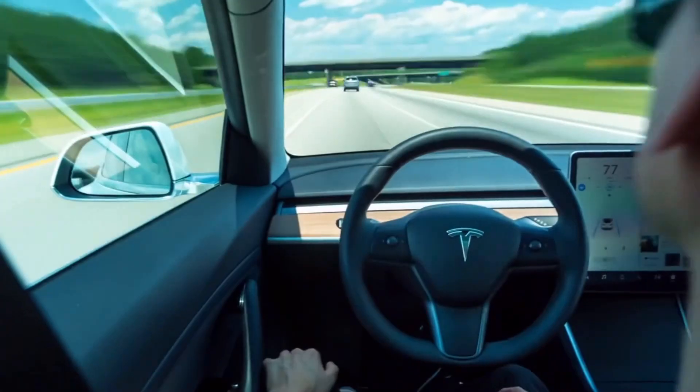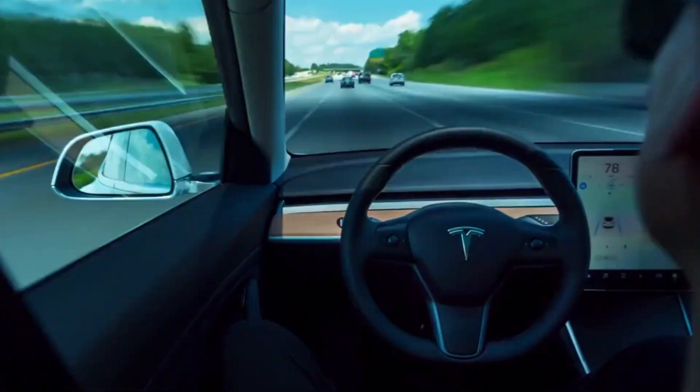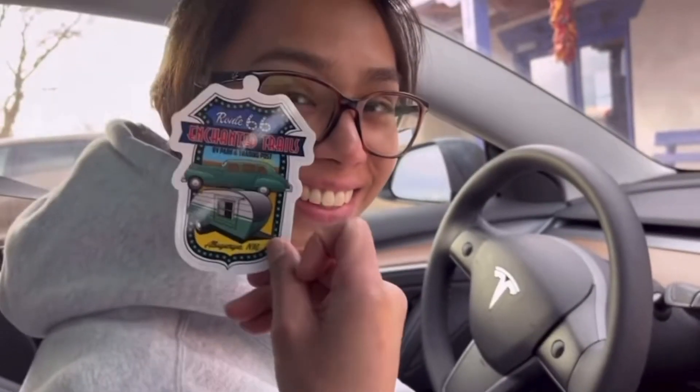Let's talk autopilot — probably what Teslas are most known for. Besides a few phantom brakes where you're on the expressway with nobody around you but the car decides to brake, autopilot is an absolute game changer and a lifesaver, especially on road trips. Autopilot comes standard on every Tesla, which is amazing. You can upgrade to full self-driving for $15,000, but we tried the monthly version on our road trip and I don't think it was worth it at all — it's not perfect, it's not autonomous, and robo-taxis are nowhere close to being realistic.